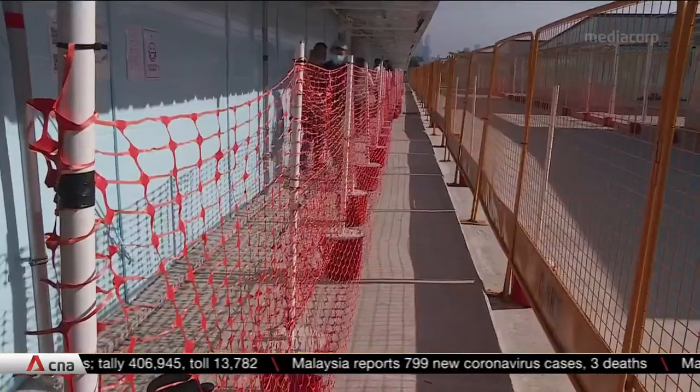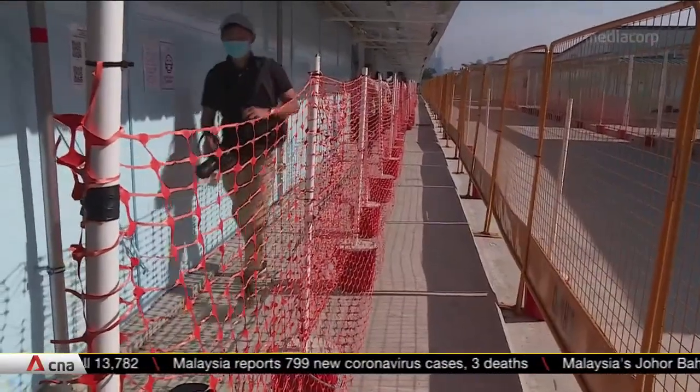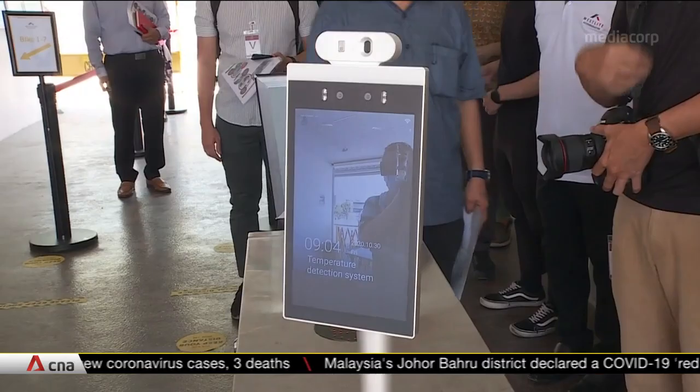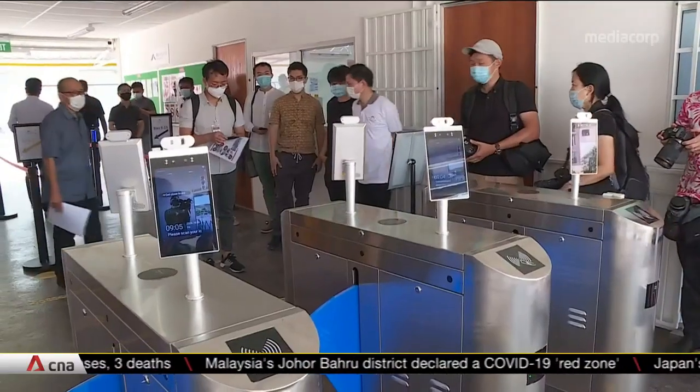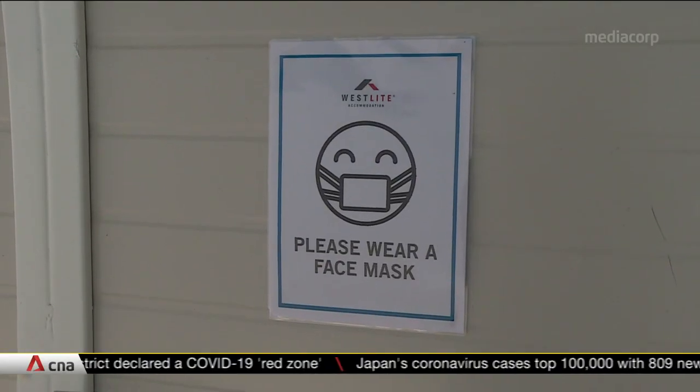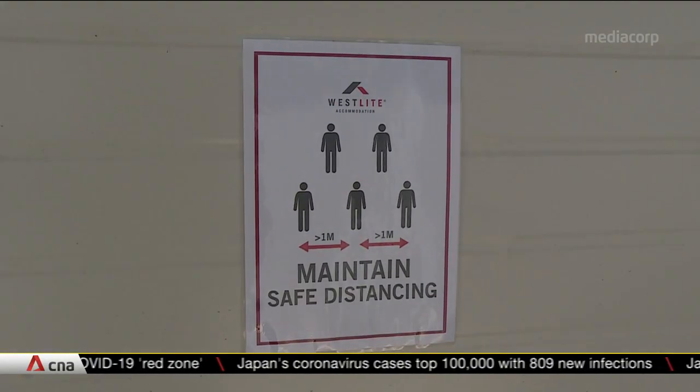The dorms are also designed to keep workers from intermingling, with separate walking paths and different pick-up and drop-off points for work. At the entrance, a machine keeps intruders out while taking temperatures of residents. Other measures include regular testing for workers and cleaning of spaces.